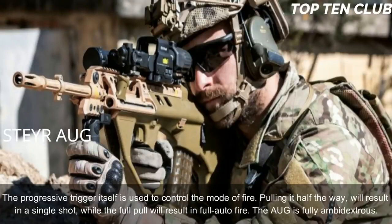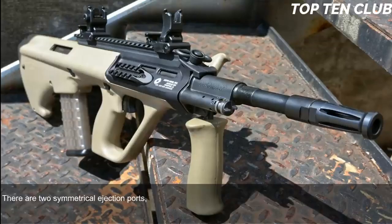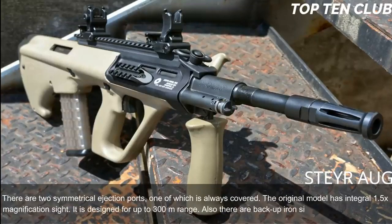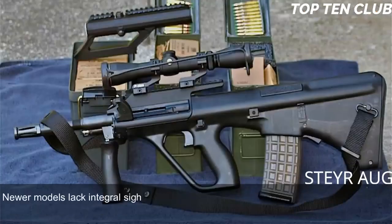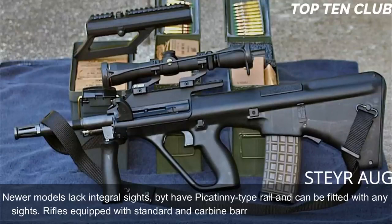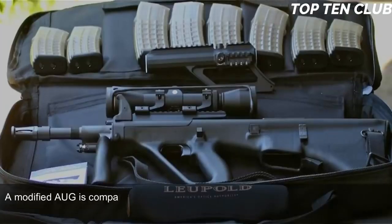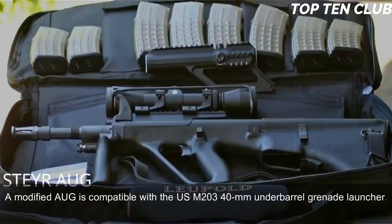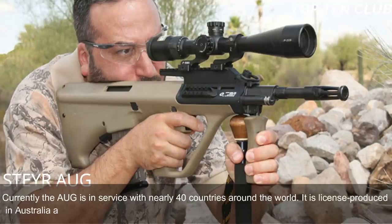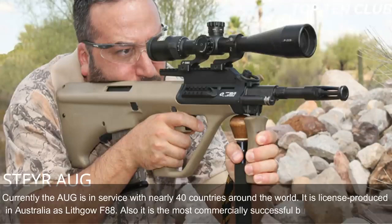The AUG is fully ambidextrous with two symmetrical ejection ports, one of which is always covered. The original model has an integral 1.5× magnification sight designed for up to 300m, with backup iron sights for emergency use. Newer models have a Picatinny rail and can be fitted with any sights. Rifles with standard and carbine barrels can launch rifle grenades, and a modified AUG is compatible with the USM203 40mm underbarrel grenade launcher. Known for reliability, good ergonomics and decent accuracy, the AUG is in service with nearly 40 countries and is license-produced in Australia as the Lithgow F88. It is the most commercially successful bullpup design to date.